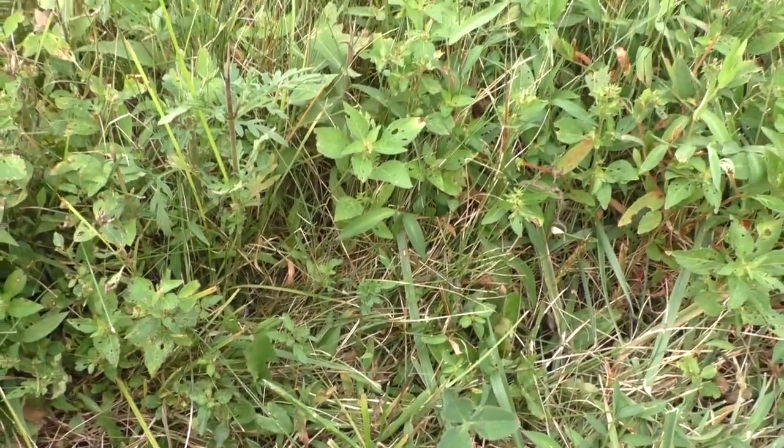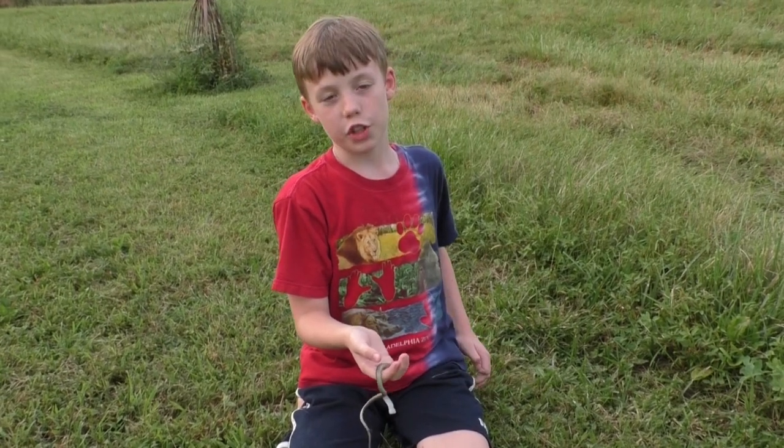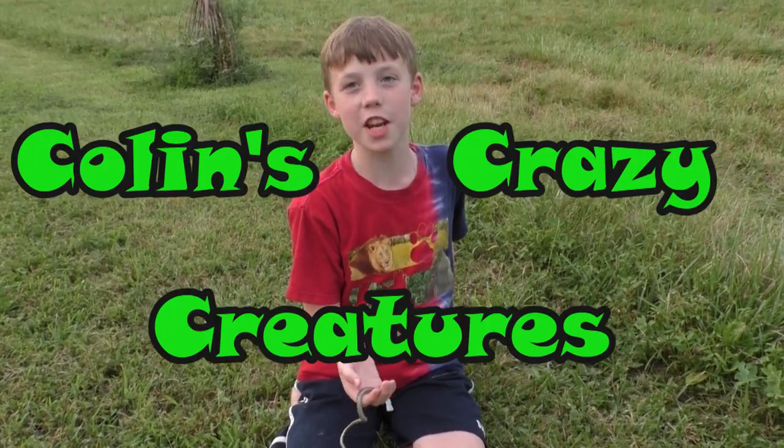Oh, there he goes — off into the wild! Thanks for watching. Please subscribe to our channel, like our videos, and see you next time on Colin's Crazy Creatures.